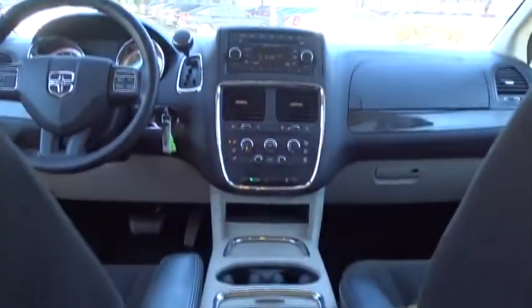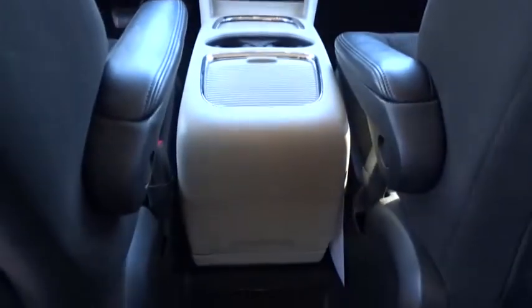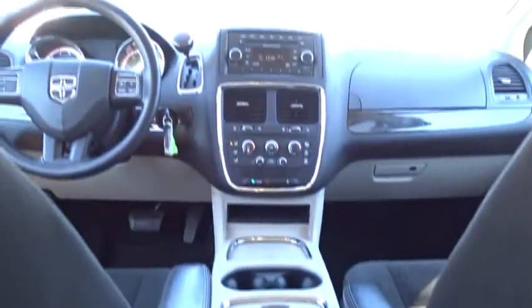Rear defrost, AM-FM stereo radio, front wheel drive, MP3 player, bucket seats, power door locks, and CD player.